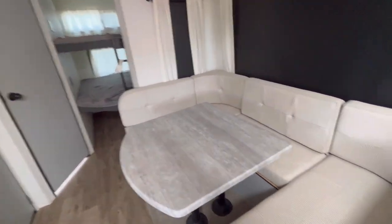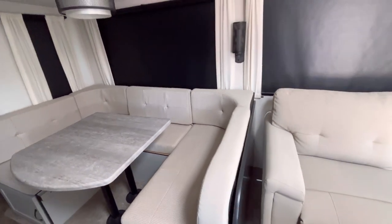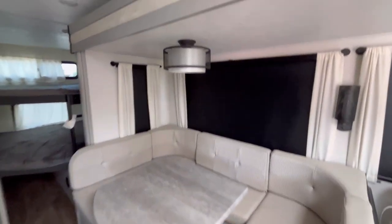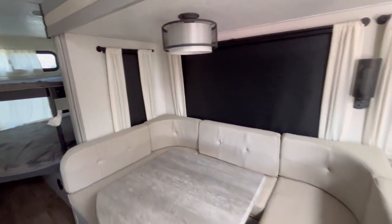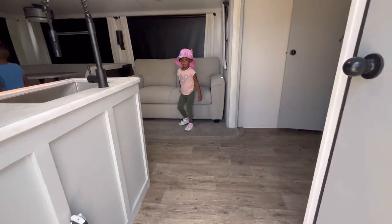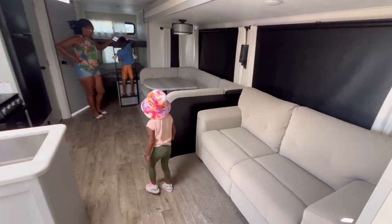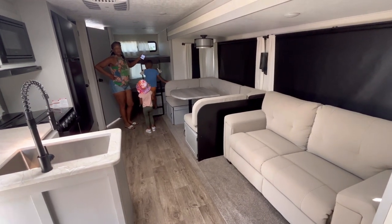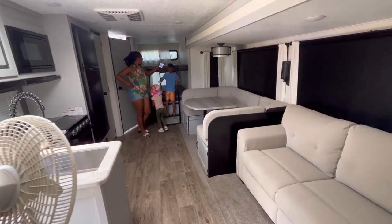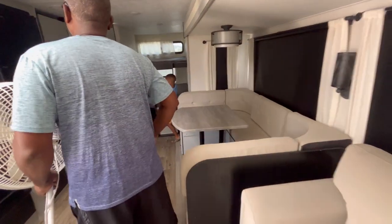Then we have the dining area — y'all, this is so nice. They have a table where they can sit at and then a couch going around, plus a nice light structure. They don't have to do much to this, and this is a used RV. Look how much space this is once you push it out!